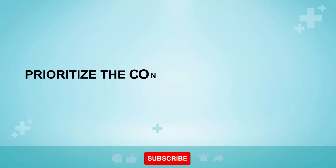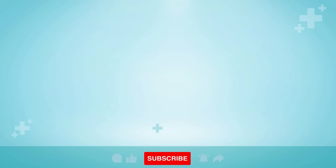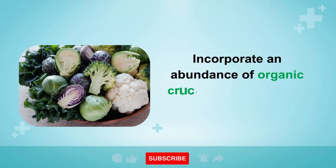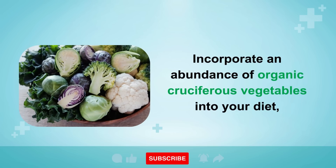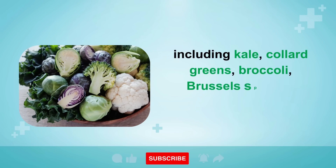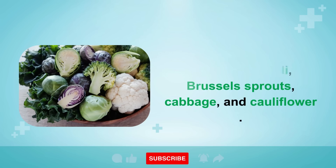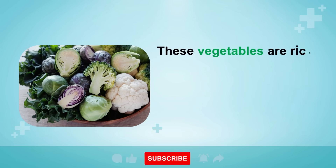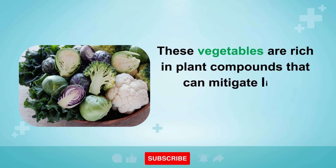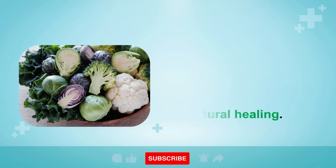Remedy 1: Prioritize the consumption of organic cruciferous vegetables. Incorporate an abundance of organic cruciferous vegetables into your diet, including kale, collard greens, broccoli, Brussels sprouts, cabbage, and cauliflower. These vegetables are rich in plant compounds that can mitigate liver inflammation and promote natural healing.